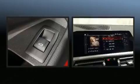Top features include power windows, power trunk closing assist, a built-in garage door transmitter, automatic dimming door mirrors, front dual-zone air conditioning, and power seats.